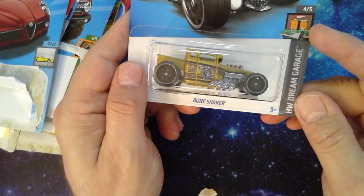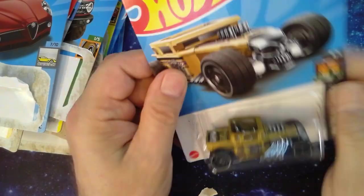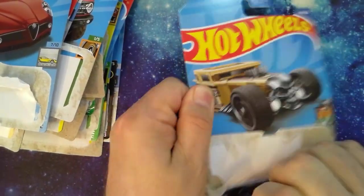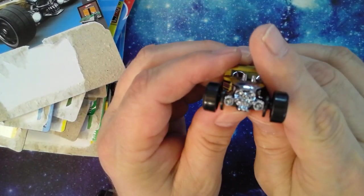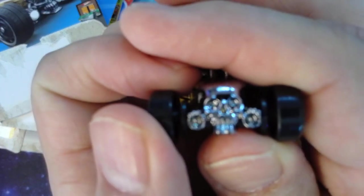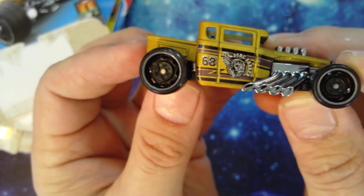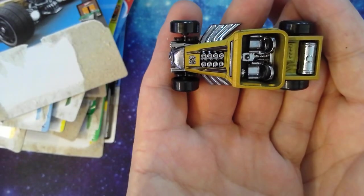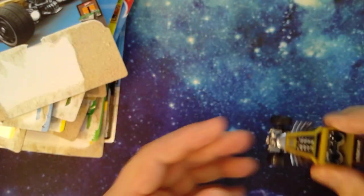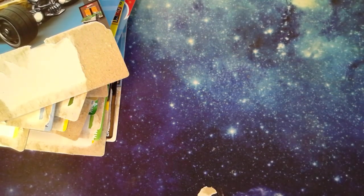Classic Bone Shaker — Hot Wheels Dream Garage, number 105 out of 250. Cool graphic on there. Can't wait to bust into this one — cool skull in the front, wicked. Bone Shaker graphics, '68 — great year, the year I came to this earth. That's a really nice Bone Shaker. So we got two Bone Shakers added to the collection.